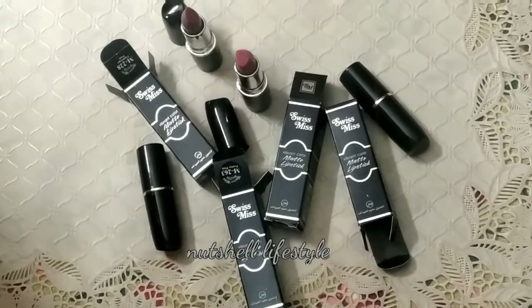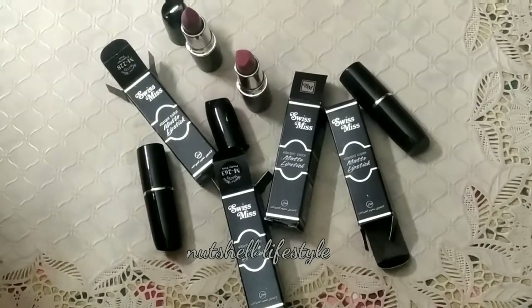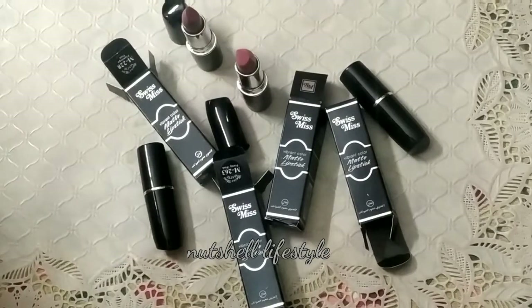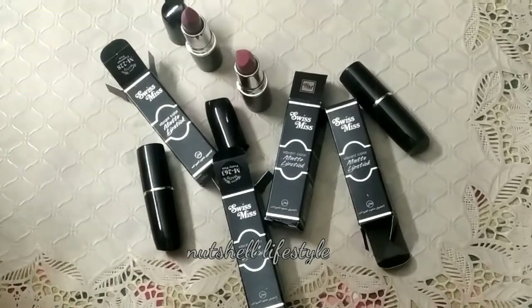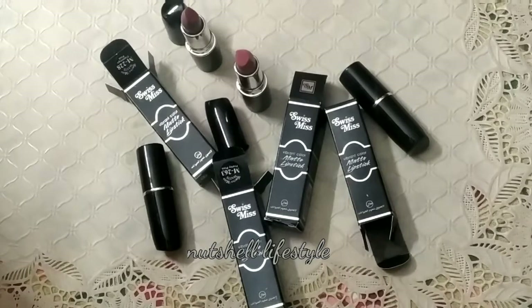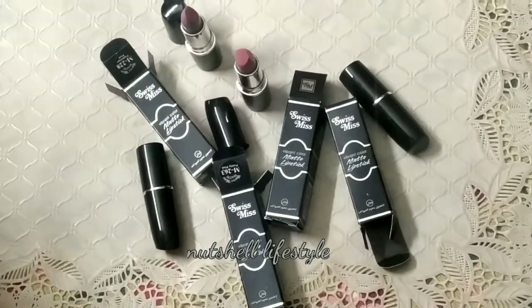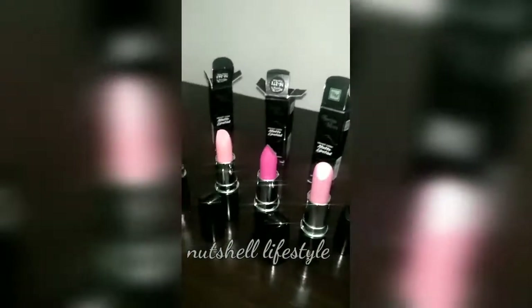If you tap the lipstick after applying it, it's the typical way to make it more long-lasting. Overall my opinion is positive — it's good. However, online shades can look different from what you ordered. I ordered Flamingo Pink but it appeared lighter. It's recommended to go to a store if available. But for first-time use, it's good and I recommend it.